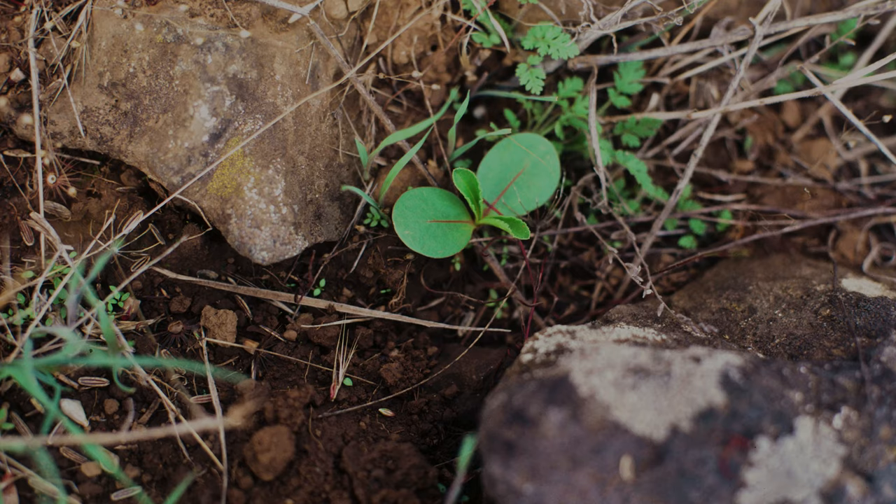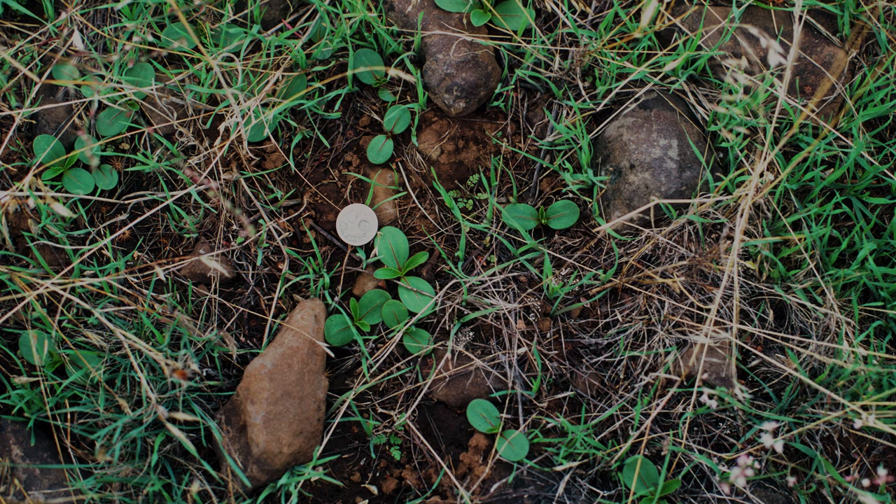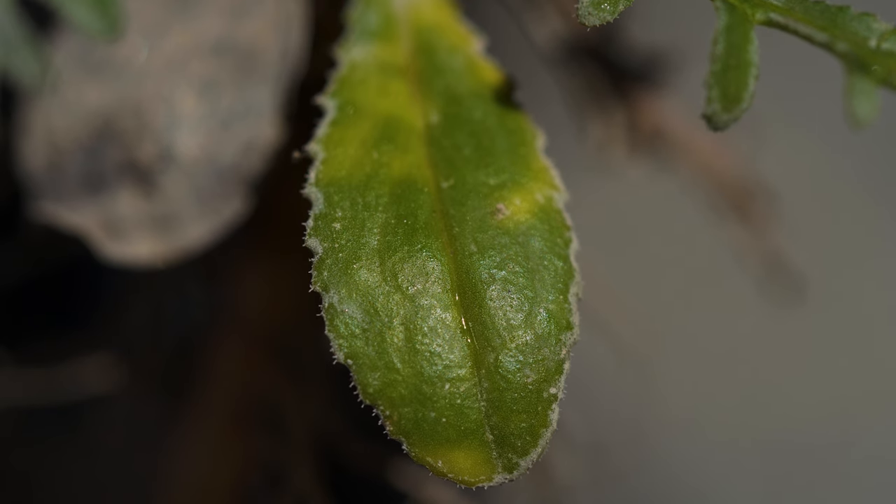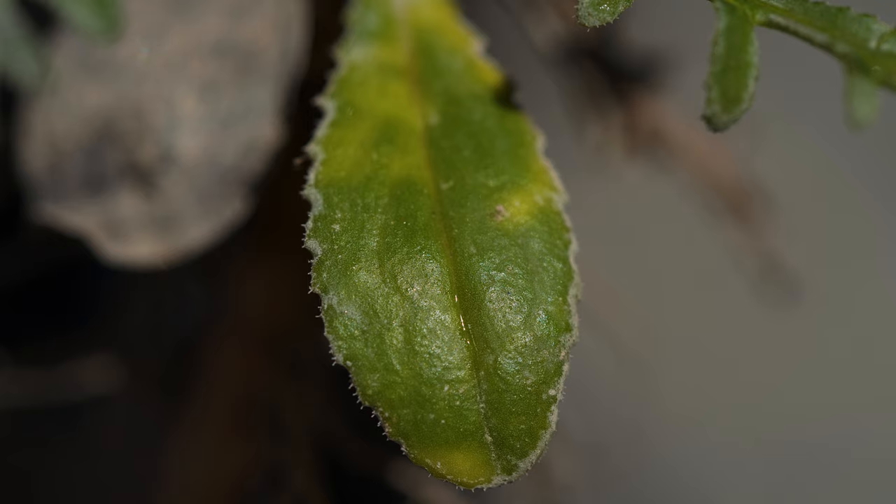Comet croupina is a winter annual. Seeds germinate in the fall following autumn rains, and young plants quickly develop long, slender tap roots. Early leaves are up to a couple inches long and have small teeth on their margins.